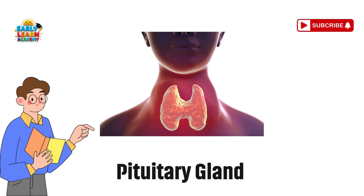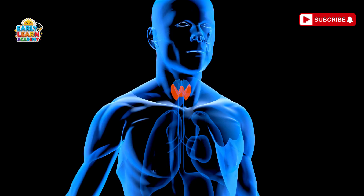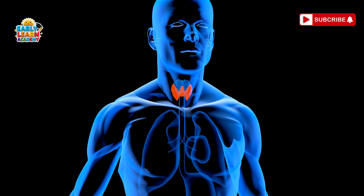Pituitary gland — the boss gland. This tiny gland is the boss. It tells your body when to grow and controls many other glands.